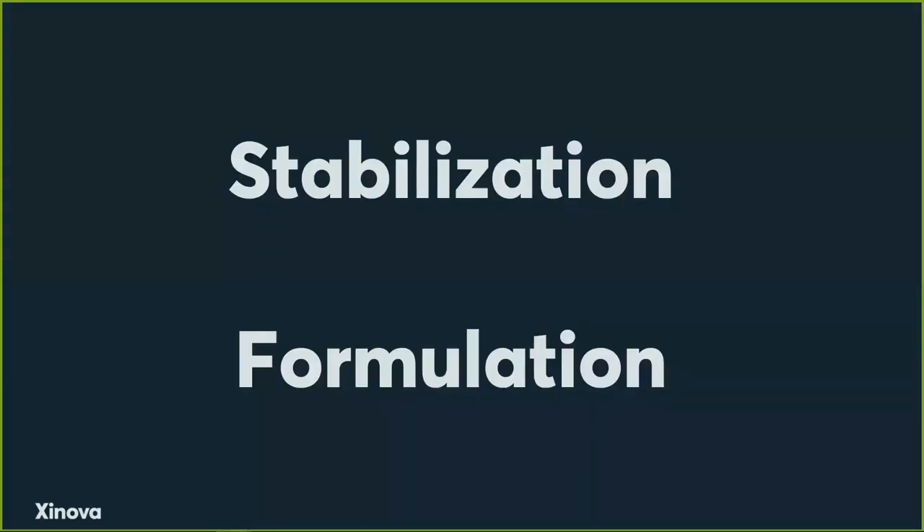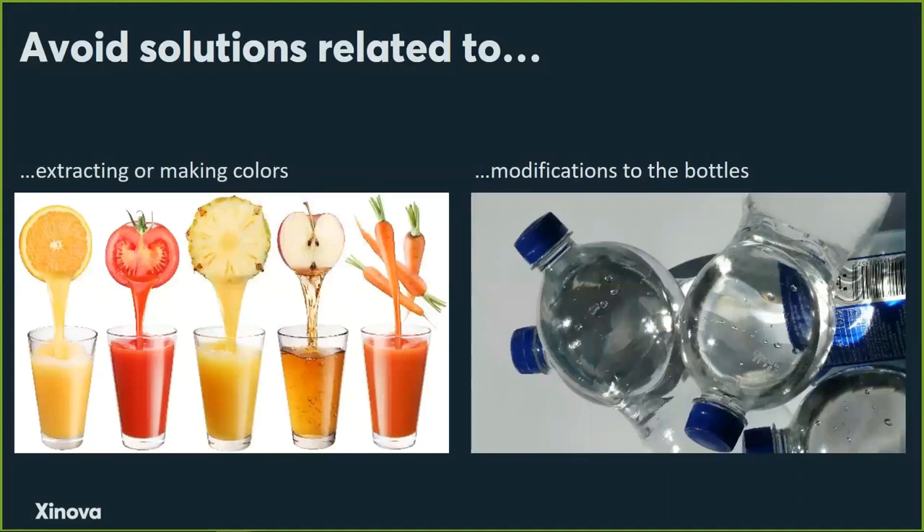I'm going to re-emphasize this for a reason. The goal of this RFI is to stabilize natural color — it's stabilization and formulation. Our inventors are submitting pre-submission feedback, and I'm emphasizing this because some of the things are out of the scope of this particular RFI.